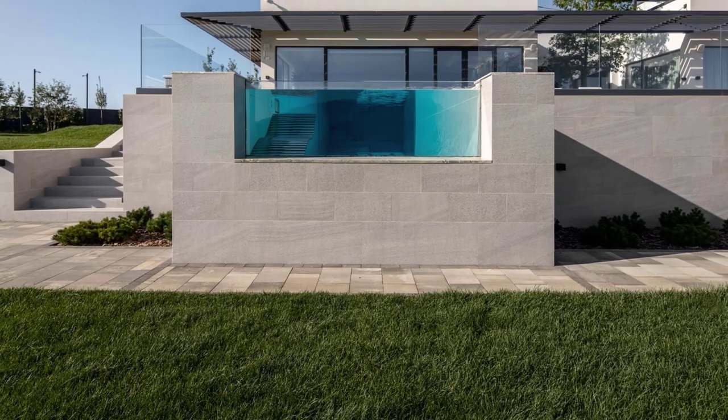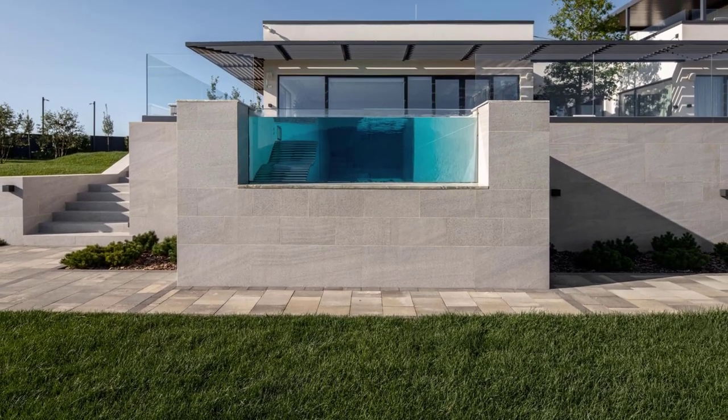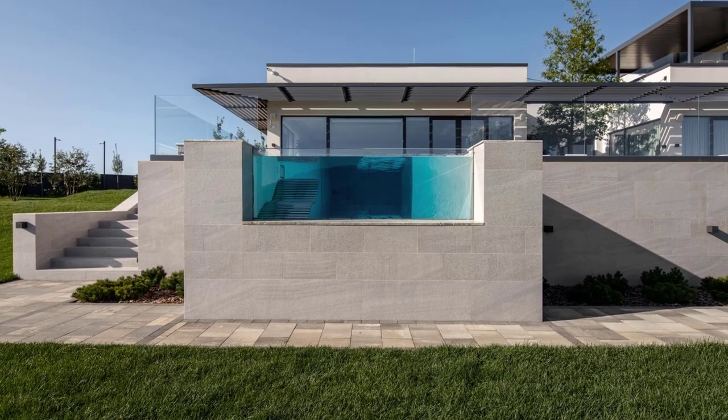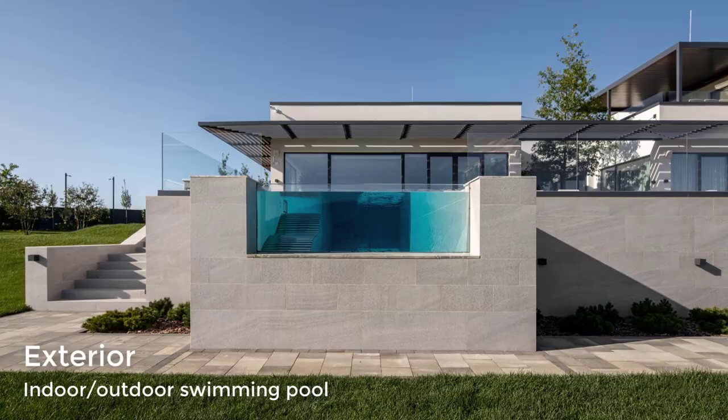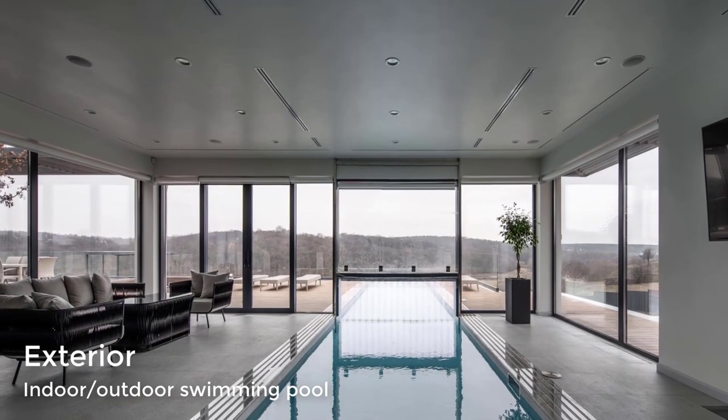The 52-foot (16-meter) long pool, which was designed to be used year-round, continues through to the interior of the home and includes a fixed glass at one end, allowing the user to admire the landscape from within the pool.